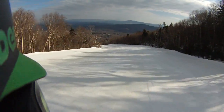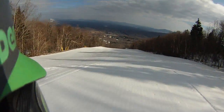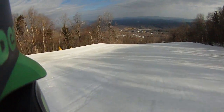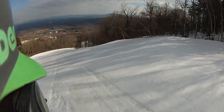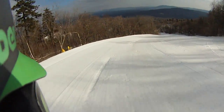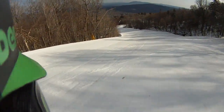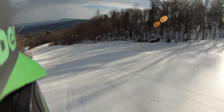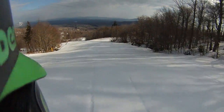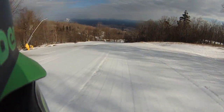Definitely the shade is helping now. It's definitely a challenge to groom this stuff — yesterday while it was warm, you can see how the corduroy just melted into really just a mottled surface. There we go. Even though it's warm, there's still some firm snow underneath, and luckily I'm on two feet to take that. There's some firm right there.